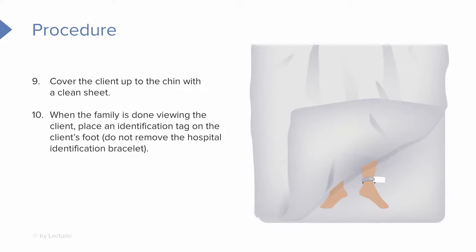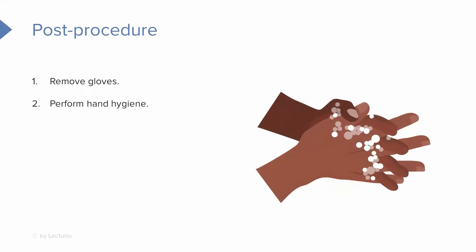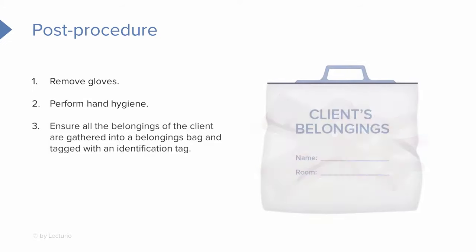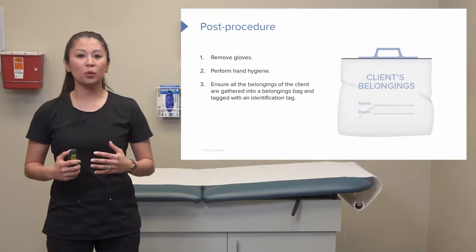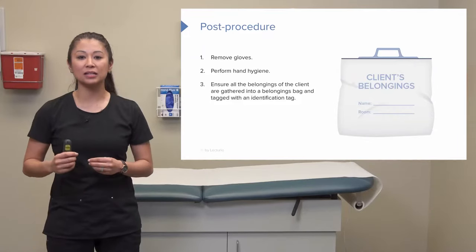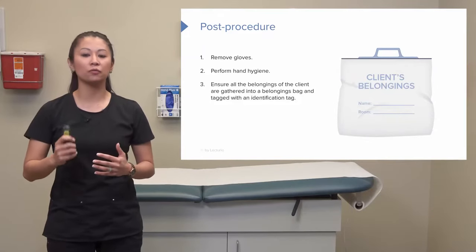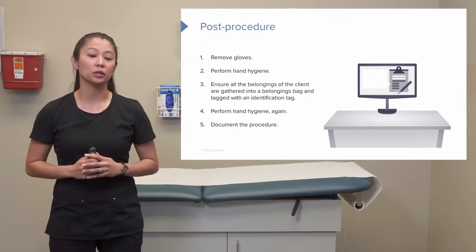Once we've done this and the family has had their time with the patient, we may need to identify the client according to hospital policy. Once we finish, we remove our gloves, perform hand hygiene, and make sure all the client's belongings are gathered together. Depending on your facility's policy, you can give those to the family member, or they may need to be identified and sent to security. Follow your agency's policy, perform hand hygiene, and then document the procedure.